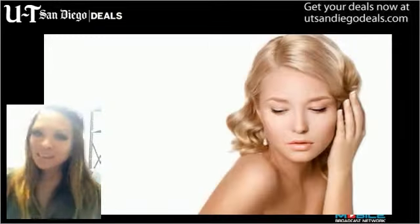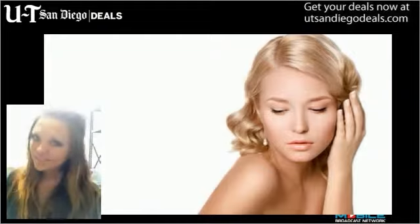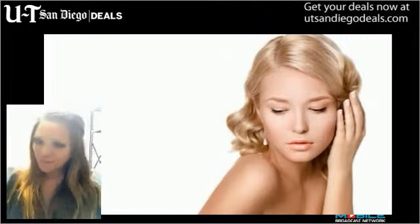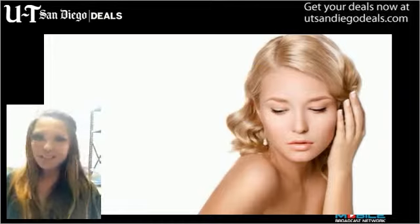Each beauty treatment is designed to optimize your skin's health with a little TLC from the experts at Aesthetic Medicine. Botox can help smooth out fine lines and wrinkles safely and effectively. 30 units of Dysport can lift your spirits and keep your skin looking flawless and wrinkle-free.